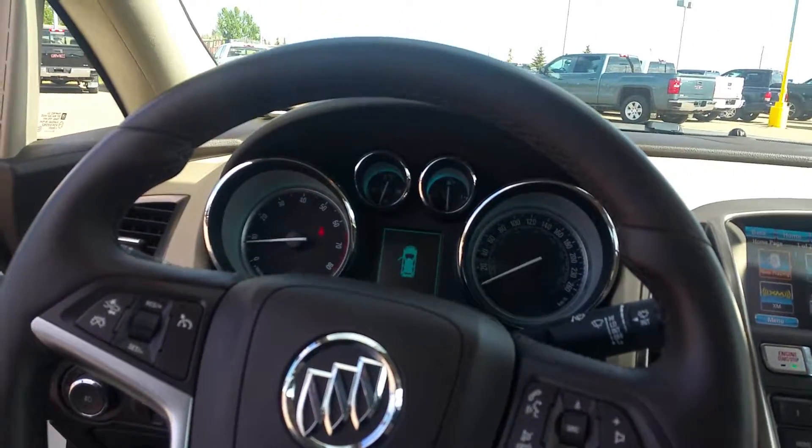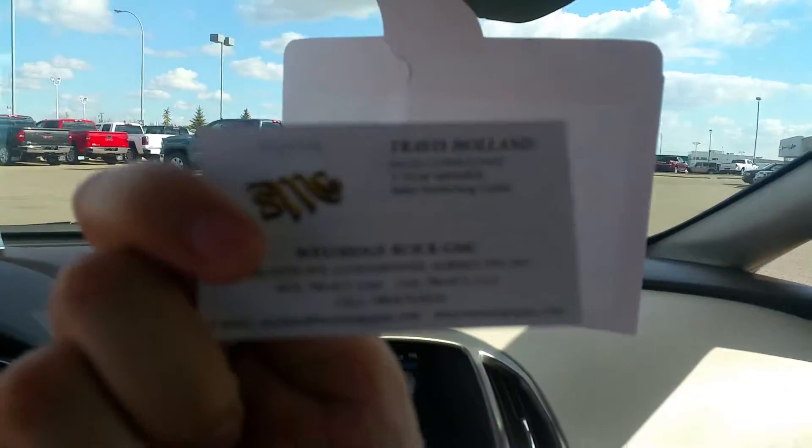Let me know when I can take the car to you. Once again, my name is Travis from Westwood Buick GMC. There's my contact information.